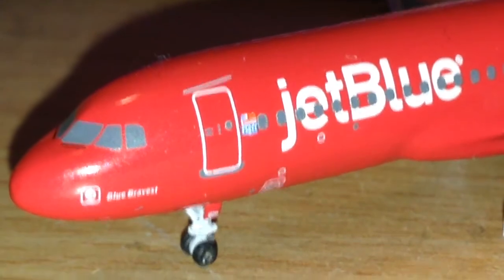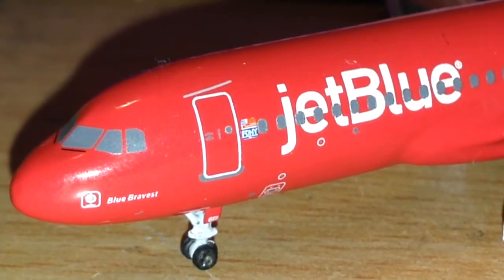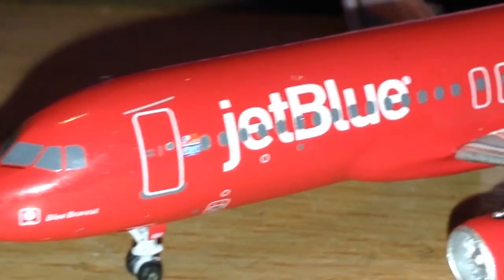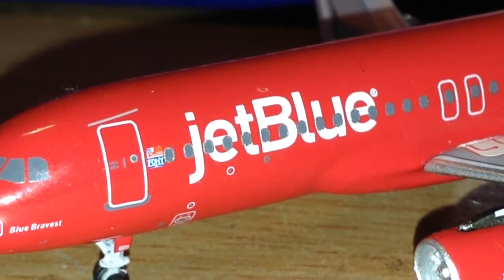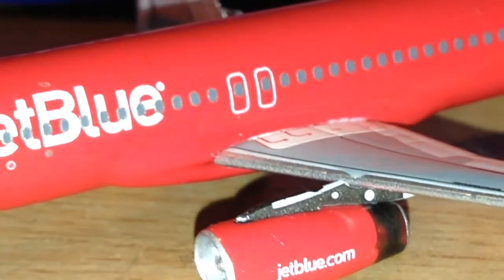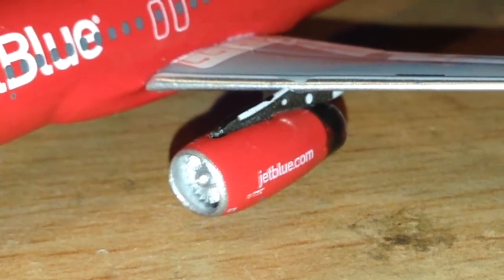This is a beautiful one, I gotta say, and I'm glad I got it. Looking at it, you see the title Blue's Bravest, name of the aircraft, FDNY. Move down to the JetBlue titles and all the various little details. There's the engine right there and the JetBlue.com logo on there.